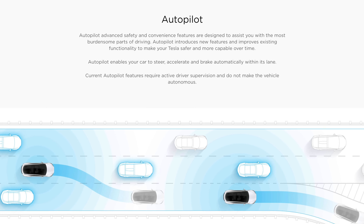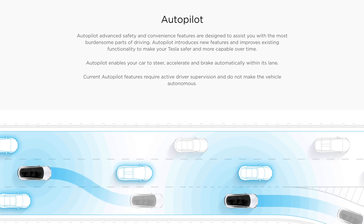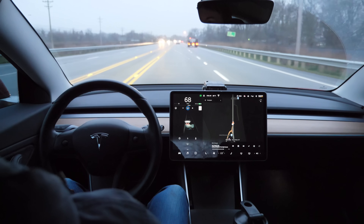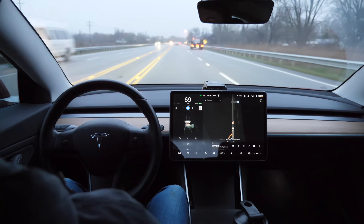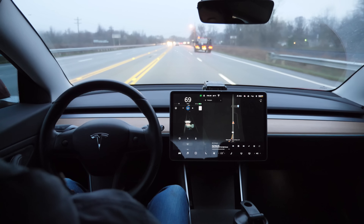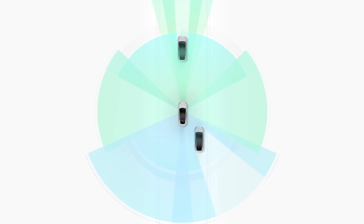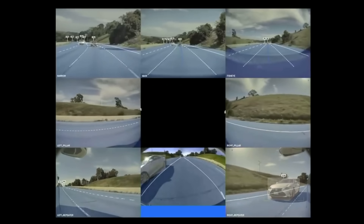One of Tesla's best advantages is its advanced driver assistance system called Autopilot or Full Self Driving, where the car is able to accelerate, slow down, keep lanes, and even navigate and drive itself on certain roads. To achieve this kind of advanced driver assistance technology, all Tesla vehicles are equipped with 8 exterior cameras along with a forward facing radar.